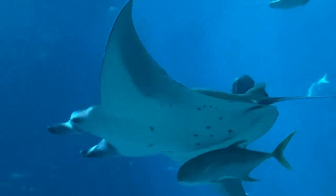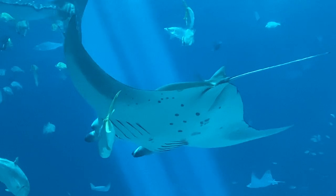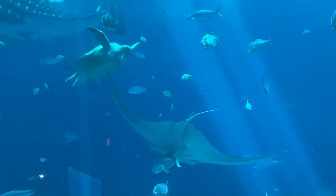You'll notice diving down about halfway and coming towards the window is our turtle. This is a green sea turtle. He is a rescue and his name is Tang.